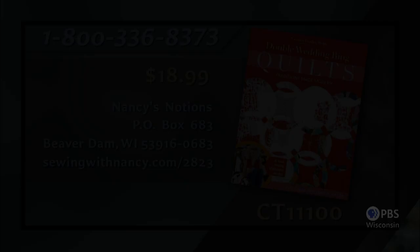Victoria Finley-Wolf has written the Double Wedding Ring Quilts book that serves as a reference for this two-part series. The book includes double wedding ring basics plus full-size patterns for 10 quilts — $18.99 plus shipping and handling. To order, call 800-336-8373 or visit sewingwithnancy.com/2823, order item CT 11100.